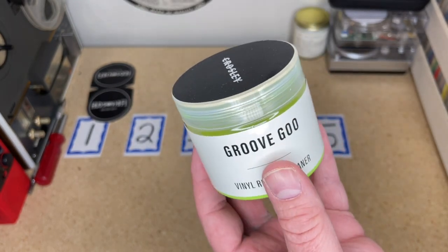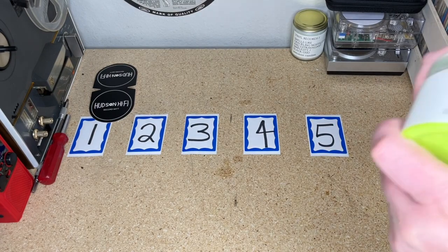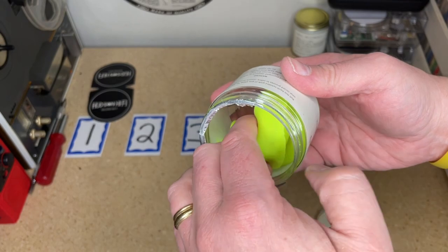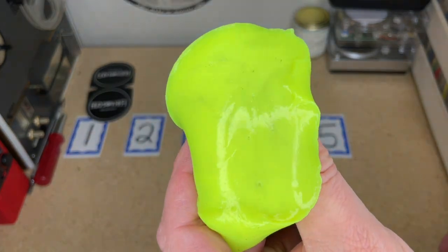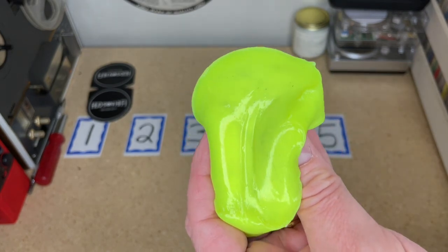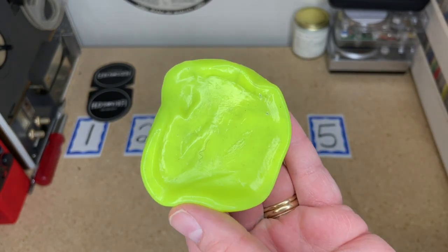This is $19.85 — about 20 bucks. It's literally just a jar of this globulous mass that smells fresh and clean. This one has some gunk in there. The idea is that you roll this around on your record to mop up surface dust, and it does a decent job of that.